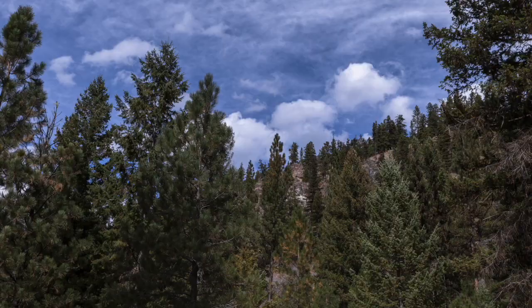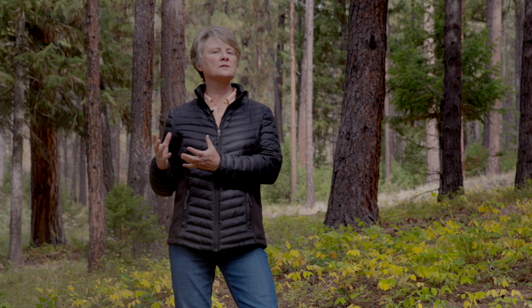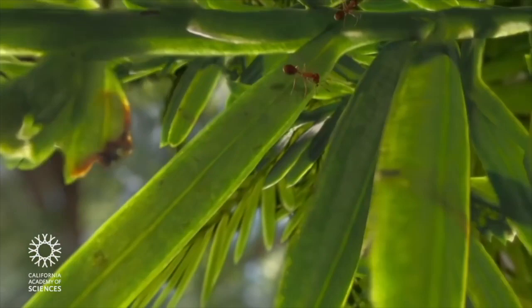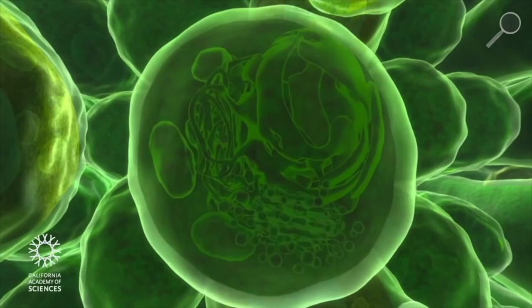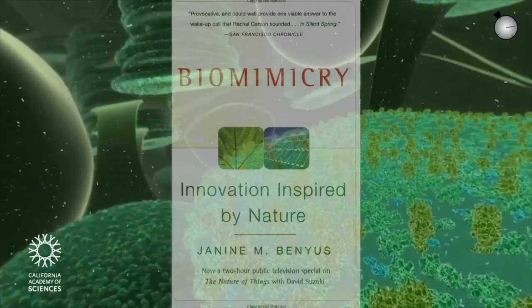I started collecting for biomimicry in 1990. I began to see this sort of faint signal in the scientific literature — people studying leaves were starting to work with solar cell manufacturers, asking how does a leaf gather the sun's energy so well and turn it into chemistry. That started in 1990 and culminated in the book Biomimicry: Innovation Inspired by Nature in 1997.